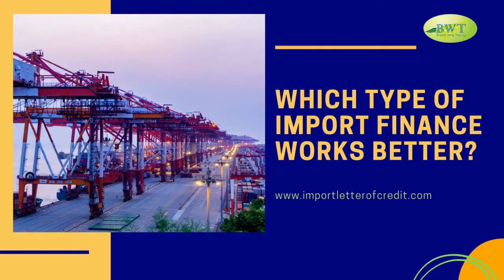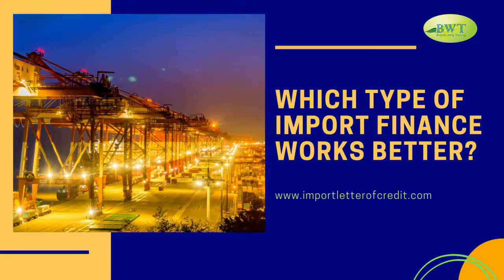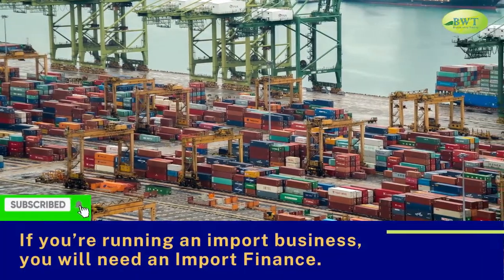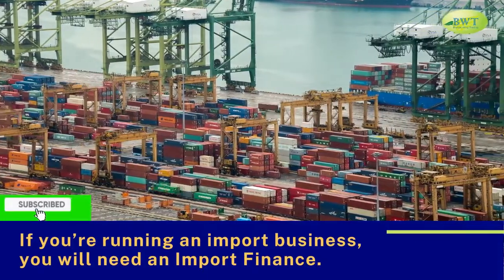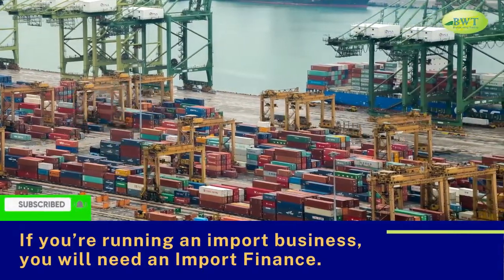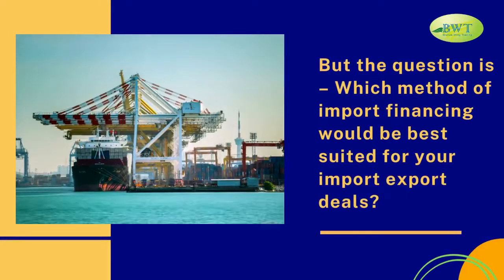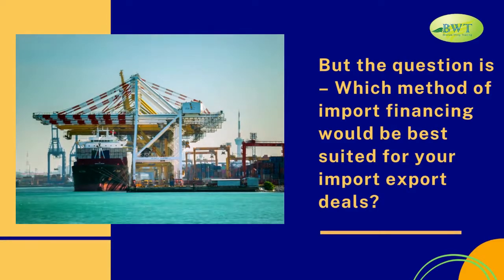Which type of import finance works better? If you are running an import business, you will need an import finance. But the question is, which method of import financing would be best suited for your import-export deals?